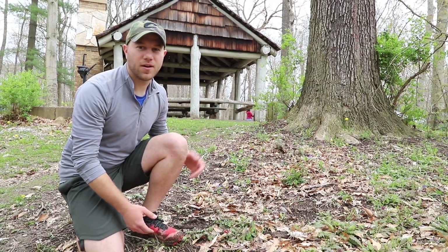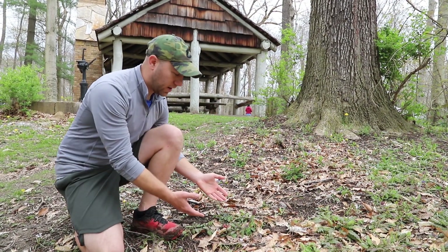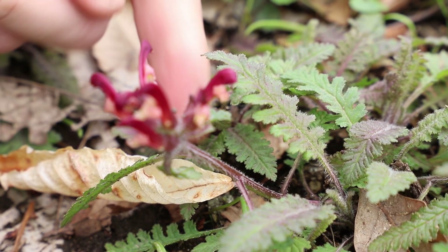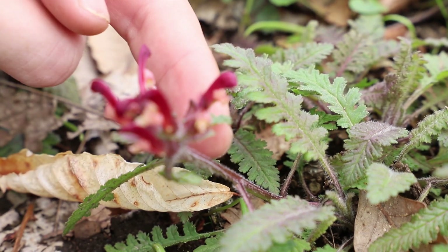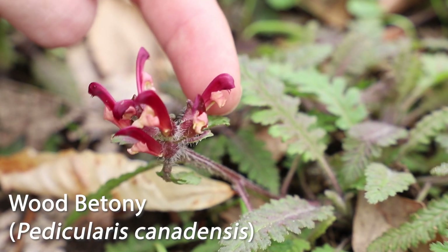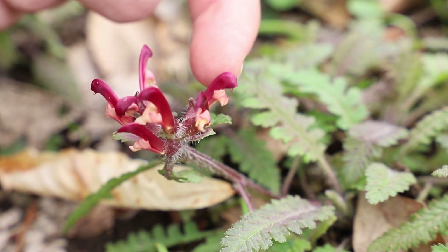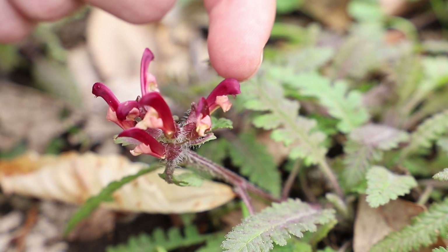Here we're directly behind the Zedeker pavilion and have a nice population of wood betony. An up-close look at the stem shows that it's very hairy, and as we move up further to look at these flowers, which kind of spiral in a clockwise view, you can see that the bottom is more yellowish and the top half is more red.